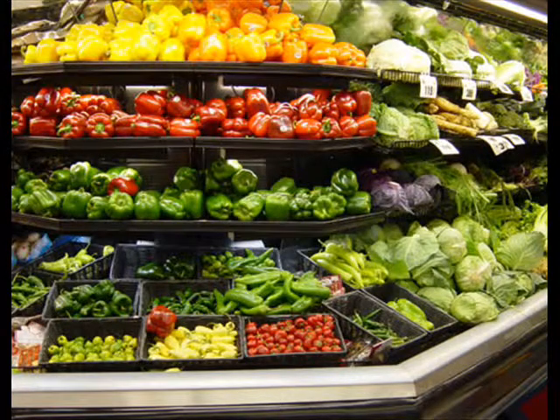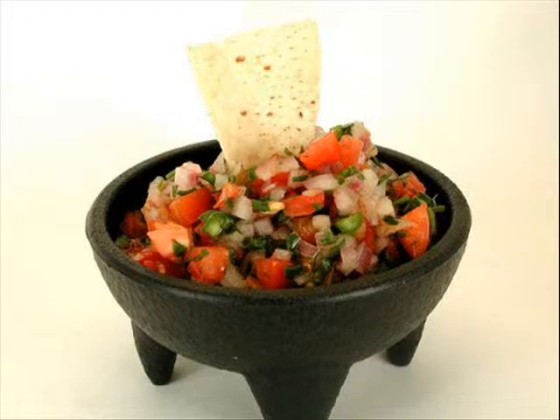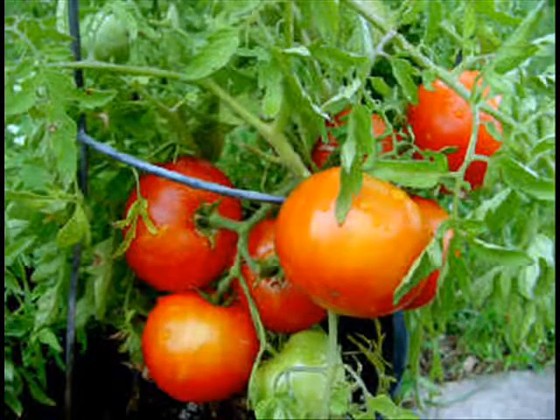Tomatoes are delicious when eaten raw in salads and sandwiches, but are also great in salsa or on pizza, cooked in sauces, or rice dishes. Tomatoes can be canned for later use as well. One plant can give you many peppers or tomatoes and save you a lot of money if you don't have to pay the produce market to ship them from a great distance.